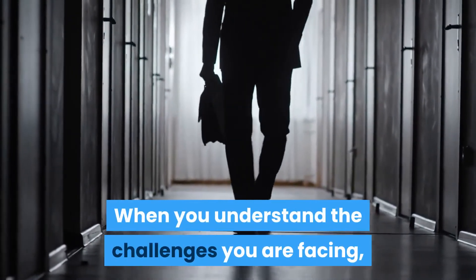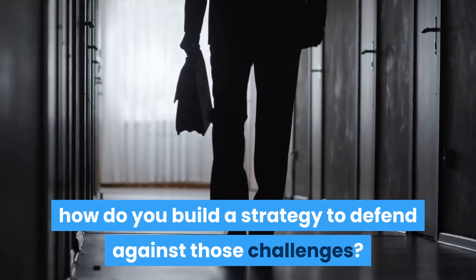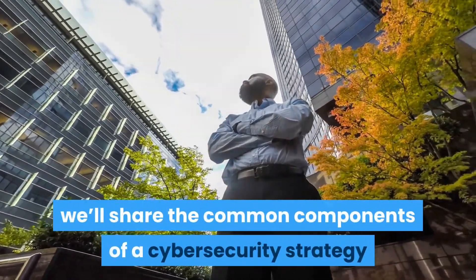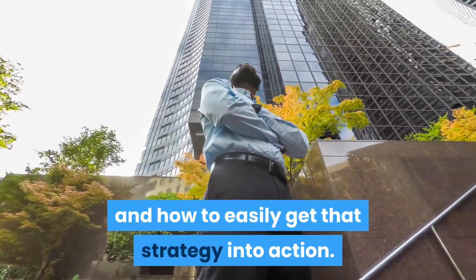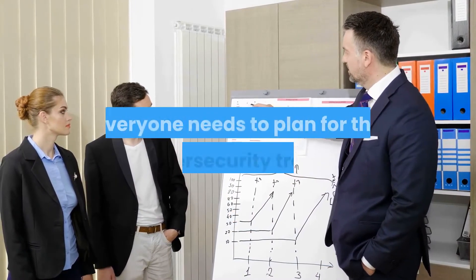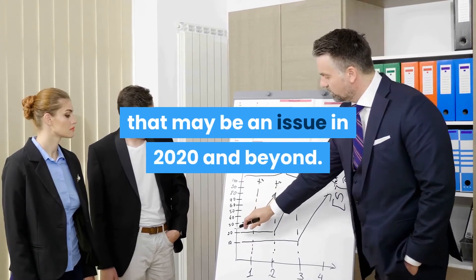When you understand the challenges you are facing, how do you build a strategy to defend against those challenges? In our 2020 Cybersecurity Planning Guide, we'll share the common components of a cybersecurity strategy and how to easily get that strategy into action. No matter the size of your organization, everyone needs to plan for the cybersecurity trends that may be an issue in 2020 and beyond.